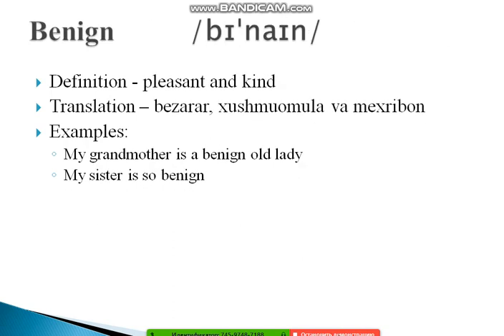The next word is 'benign,' which is quite close in meaning to benevolent. Native speakers sometimes use both words together. Its definition is: pleasant and kind. Example: 'My friend's mother is a benign old lady.' And: 'My sister is so benign.' The word is translated as warm or kind-natured.